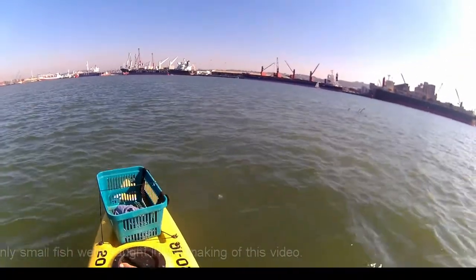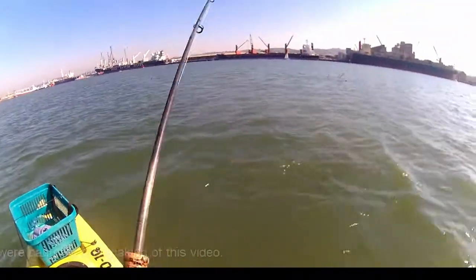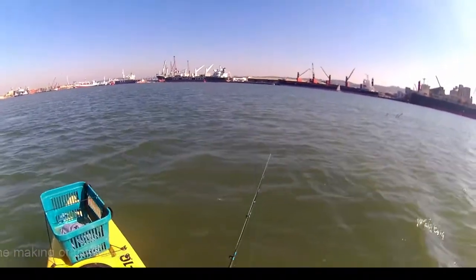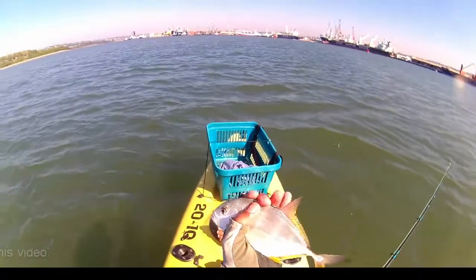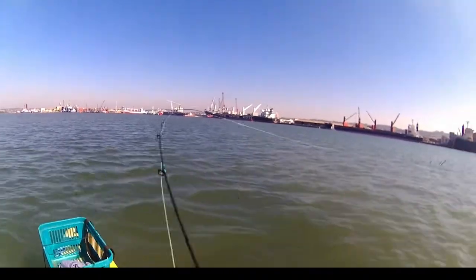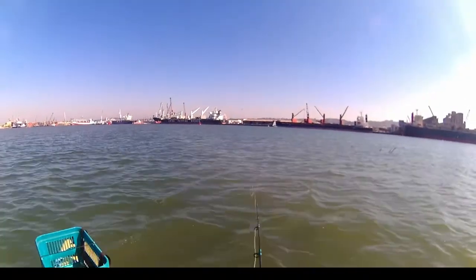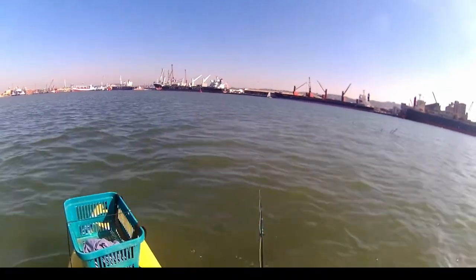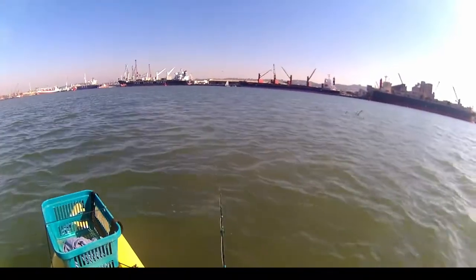Yeah, another little kingy. Off you go little guy. As you can see there's a discoloration in the water - there's some brown water to my right and clearer water to my left, and I'm fishing where the dirty water mixes with the clear water, and I seem to be getting some takes.